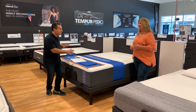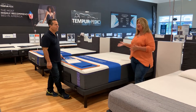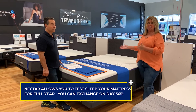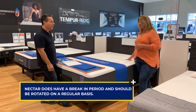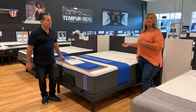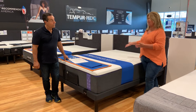Our final category: guarantees and sleep trials. Nectar is really one of the best in the industry. With your sleep trial with Nectar, you actually get a 365-night sleep trial — meaning you can keep this mattress for 364 nights and on the 365th day exchange it. And Nectar also has a forever warranty, meaning that as long as you have the mattress, the manufacturer covers it against defects — including body impressions and divots, seams ripping, and general issues with the mattress.